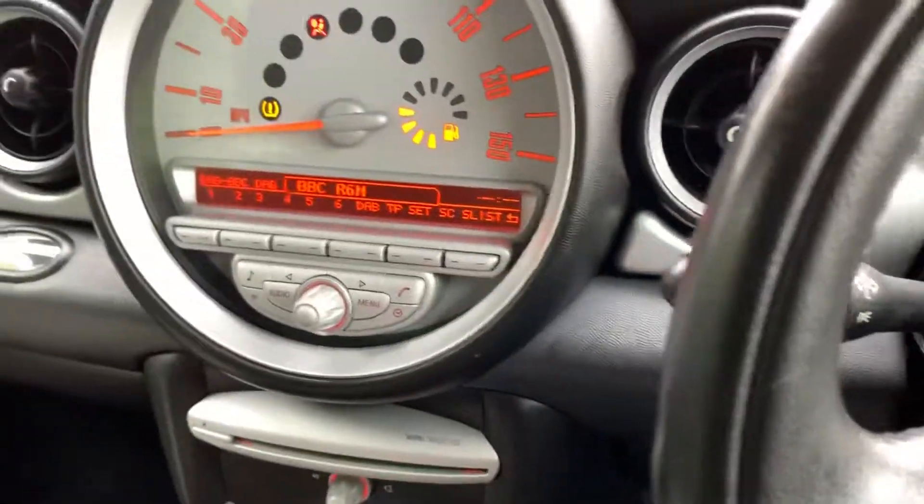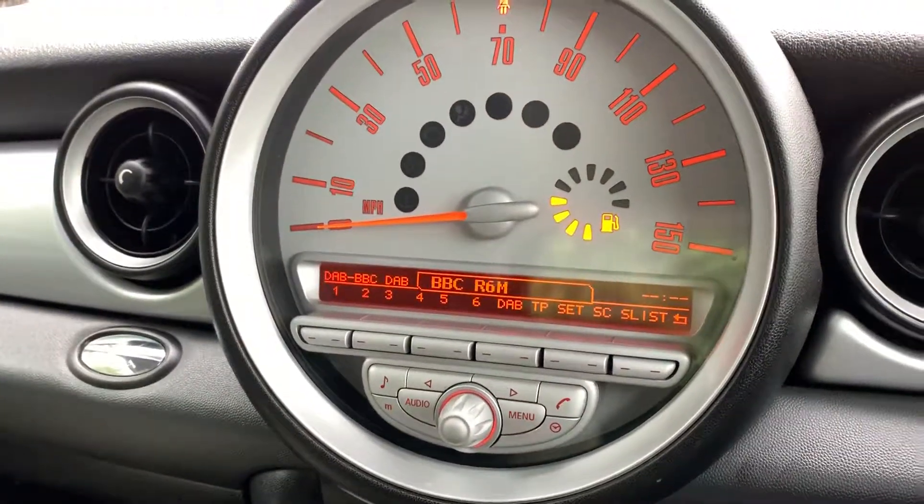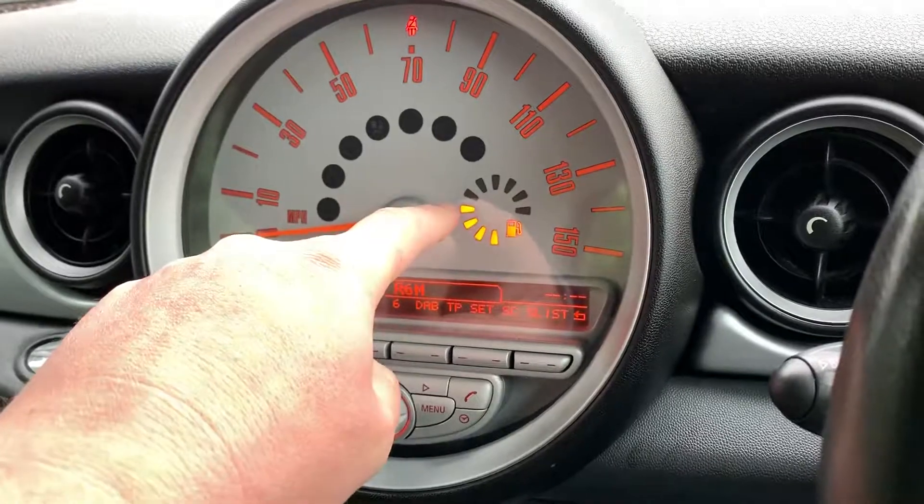So I'll start her up. Yeah, you've got a DAB digital radio on this one — that was an optional extra that someone paid for. Look at that — it's half a tank. Very generous of me.